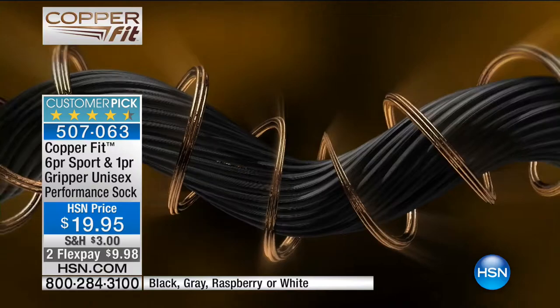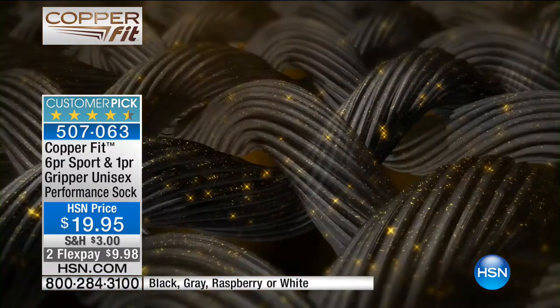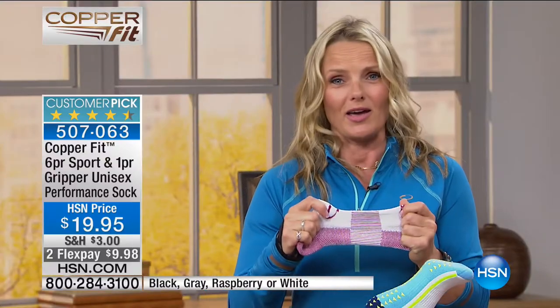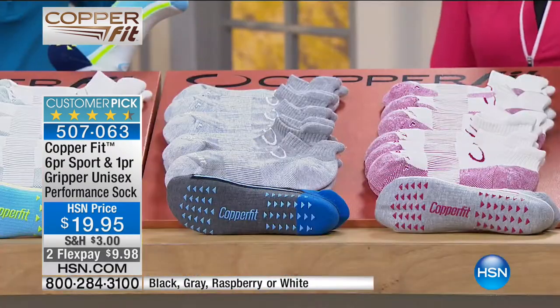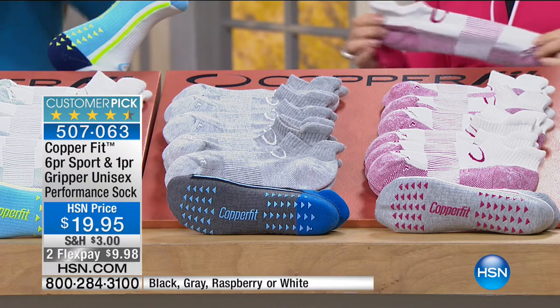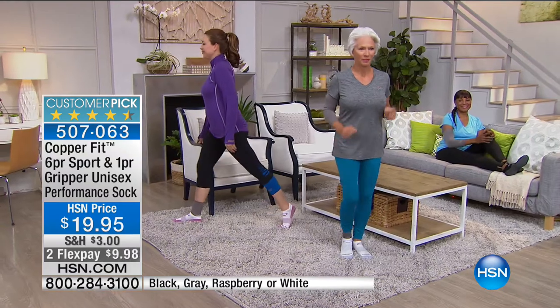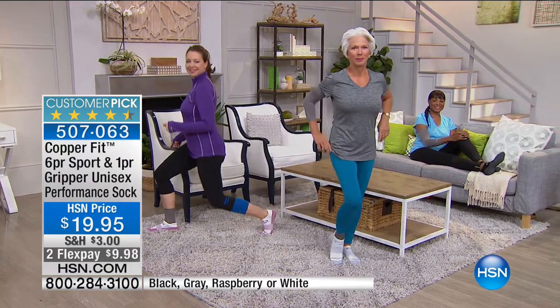In our CopperFit socks, the copper is woven into the fabric and it's proven to last wash after wash — it won't wear away. So you've got comfort, technology, and hands down the most comfortable sock you'll ever wear. It is time to throw out and clean out your sock drawer. Once you try CopperFit socks, in all the different colors, there's no excuse.